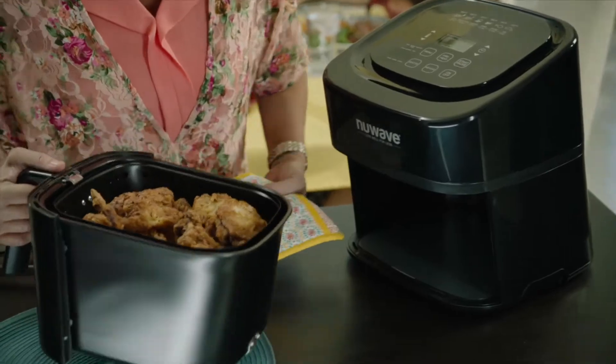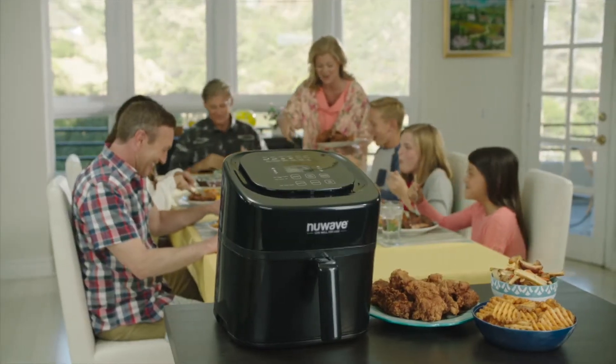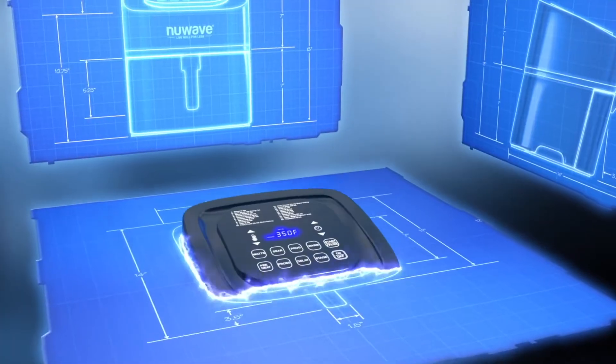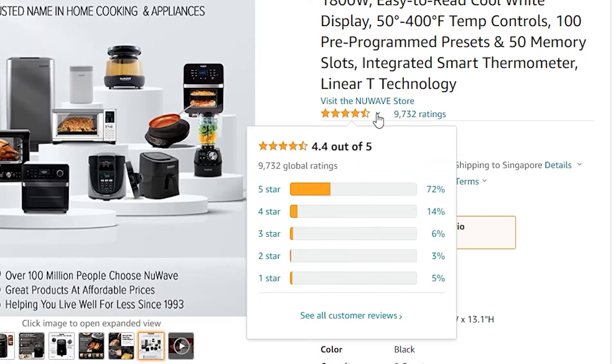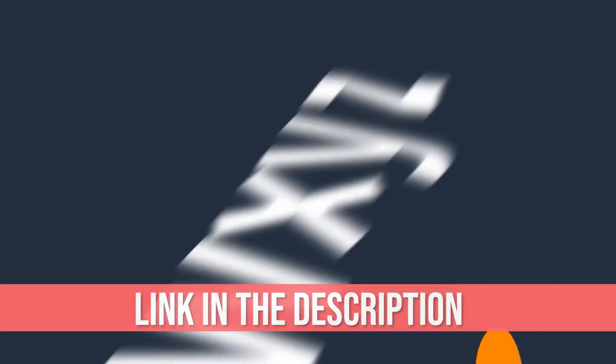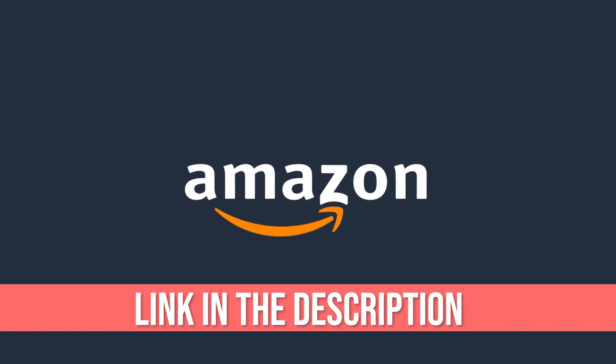The NuWave Brio air fryer was introduced to the market by the NuWave company, which is a well-known electrical kitchen and household product brand. As a best-selling product, it has gained 4.5 stars out of 5 and 9,000-plus positive reviews on Amazon.com. The Amazon link is in the description and you can check it out later.